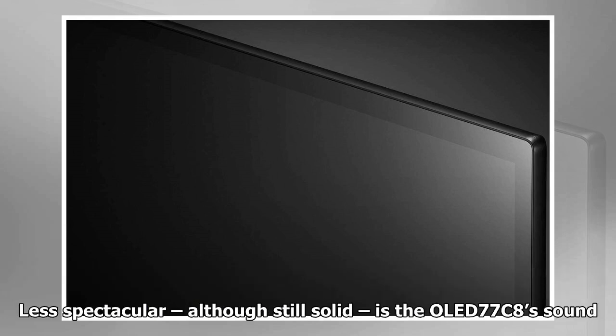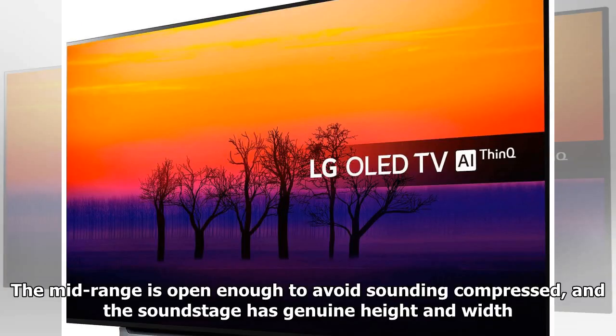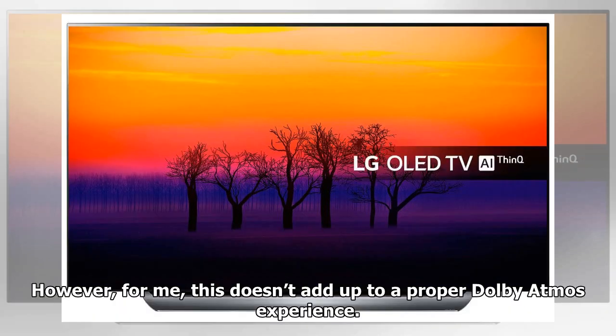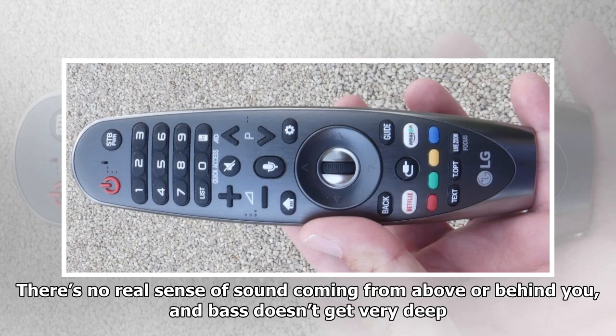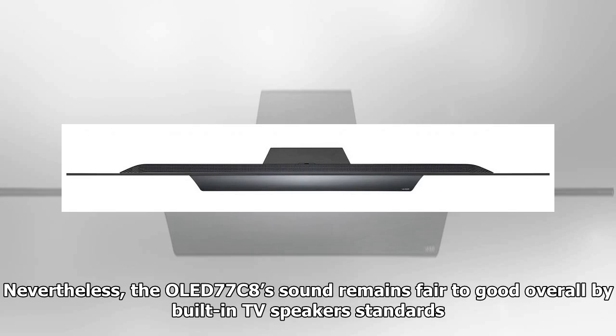Less spectacular, although still solid, is the OLED 77C8's sound. Its speakers are loud and clean enough to project sound into your room with surprising directness. The mid-range is open enough to avoid sounding compressed, and the soundstage has genuine height and width. However, this doesn't add up to a proper Dolby Atmos experience — there's no real sense of sound coming from above or behind you, bass doesn't get very deep, and vocals can become a little floaty. Nevertheless, the sound remains fair to good overall by built-in TV speaker standards.